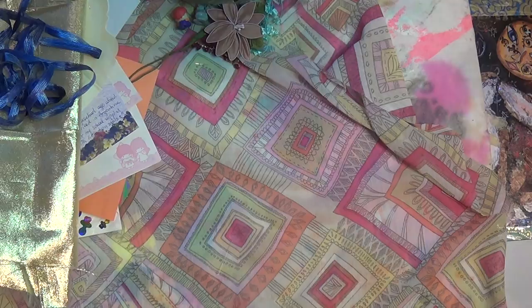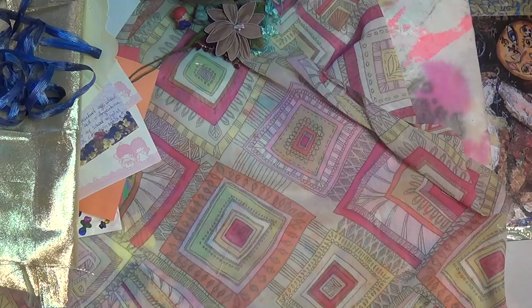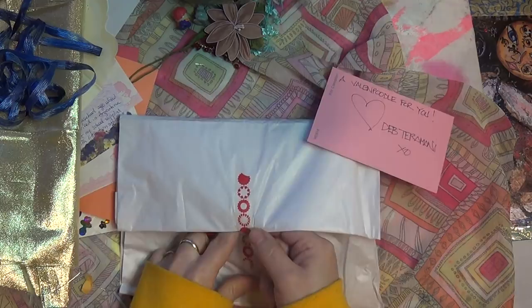This one is from Deb Terramani, and I'm excited for this one. She put the sacred heart right in front for me — she drew it. It's so nice, right around my address. I know who she is — I see her posts about crystals on Facebook all the time. I'll keep that because I need the address. A little heart popped out — that's so cute. Valen Poodle for you, Deb Terramani. So excited. Another heart popped out.